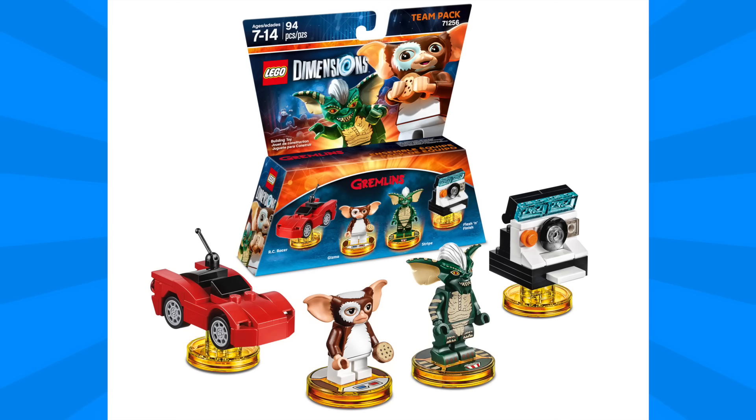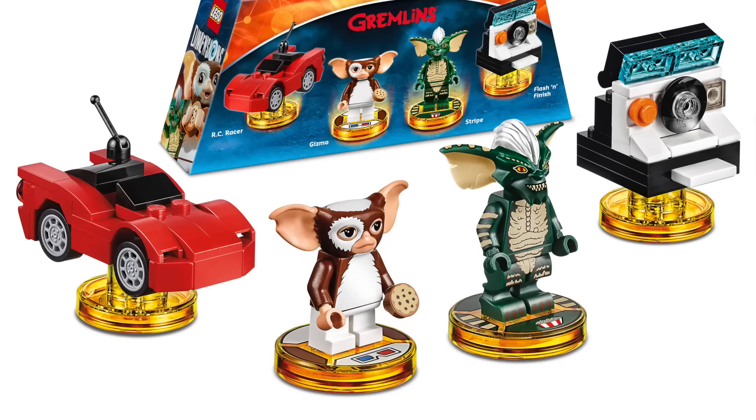Next we can see here the Gremlins Team Pack. We've got Gizmo on the left and Stripe on the right, and each one comes with one vehicle or gadget. On the left we have the RC Racer and on the right the Flash and Finish. Both of these builds are straight out of the movie, though the car was pink in the movie. I really do love these figures as they capture the designs with really great printed details.